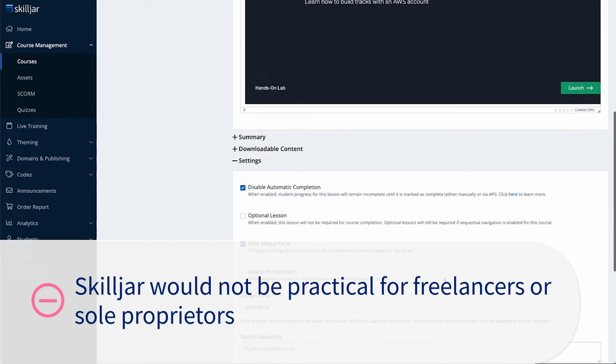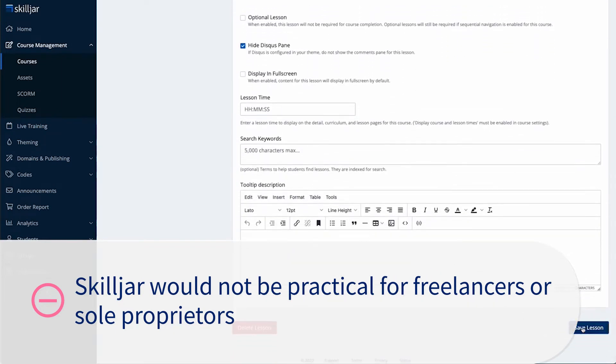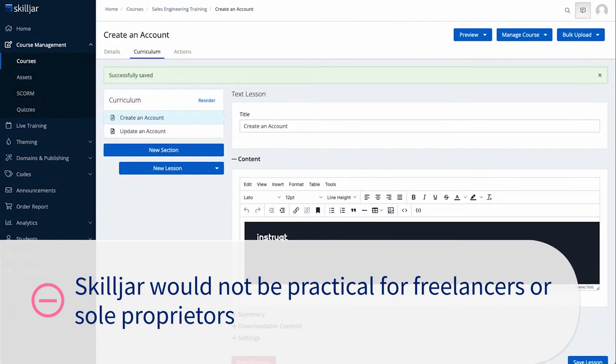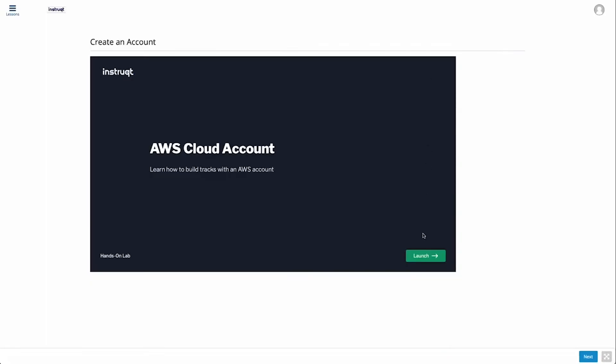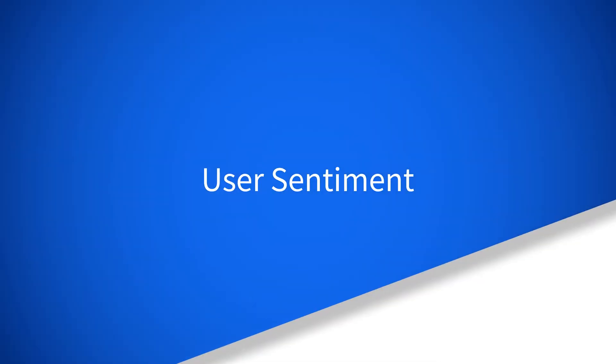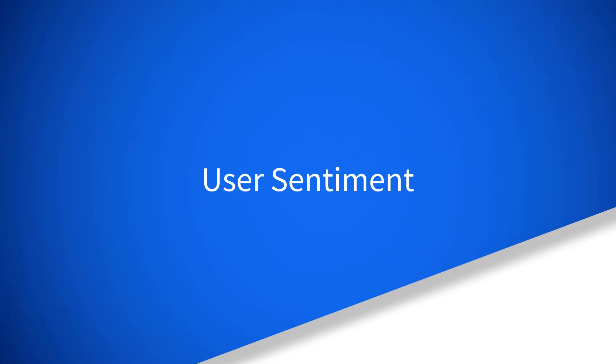Skilljar would not be practical for freelancers or sole proprietors unless they are involved in heavy teaching, training, or selling a product with a significant learning curve, or operating in an agency capacity for larger organizations.